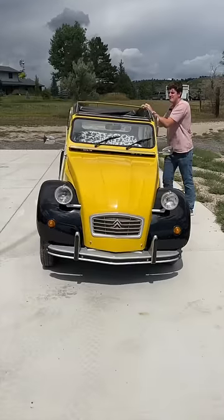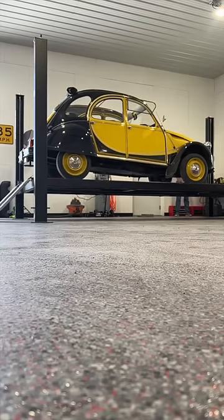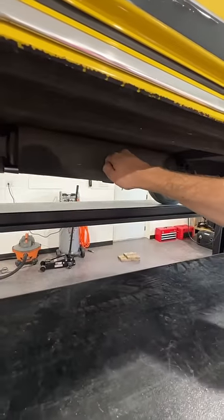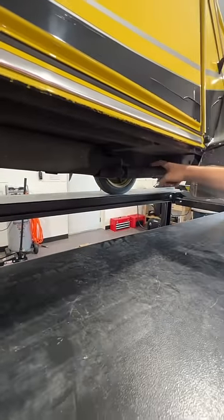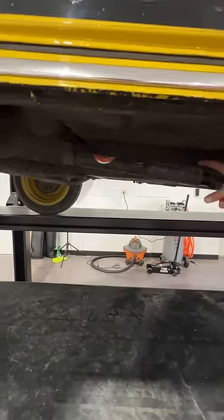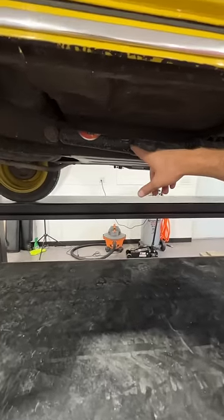This little French car from 1949 has some of the most advanced suspension in the world. The way the suspension works is you've got this tube full of springs, and the springs are connected to the wheels via these little pull rods. When the suspension moves up and down, you can see these little rods move in and out — they actuate on the spring, and then the shock absorber moves in and out.